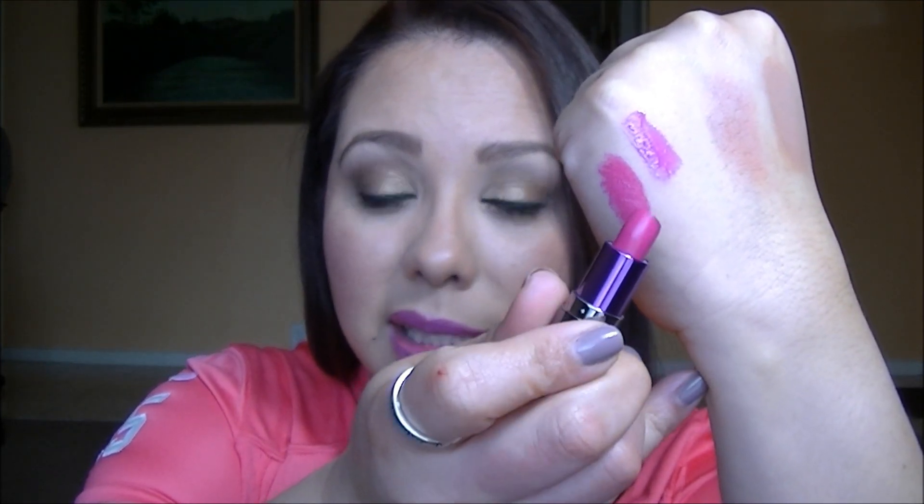The next lip product is the Urban Decay Lipstick in Anarchy. I love how crazy loud and vibrant this lipstick is — it's so bold and beautifully pigmented. It's a little mini size. If you like loud, vibrant hot pinks and fuchsias, you just have to get this one. It's absolutely gorgeous.